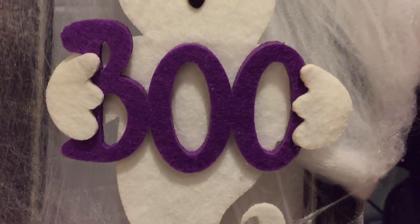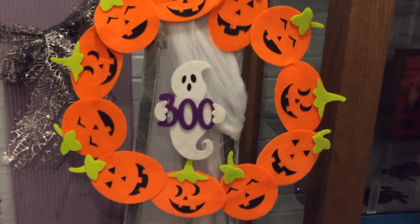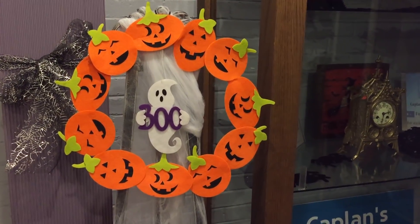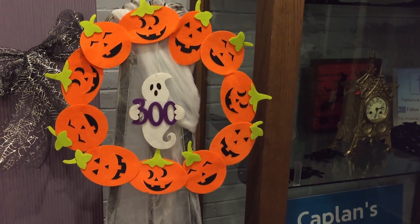Greetings everybody, John from Kaplan's Auction talking about the October 28th special auction at the historic Savage Mill in Kaplan's Auction Gallery. Happy Halloween everybody — let's see what's in store for this Sunday, October 28th at 4:30.